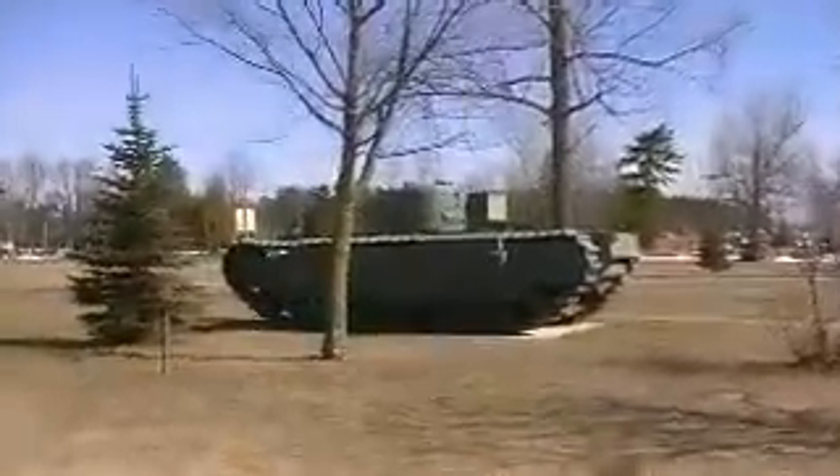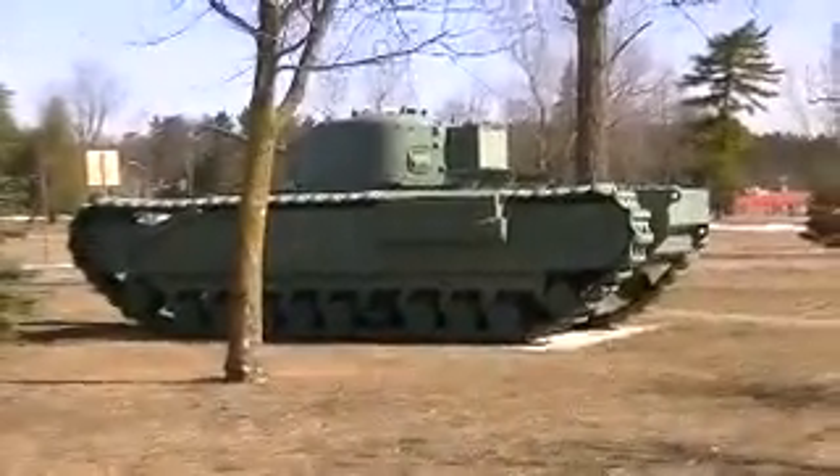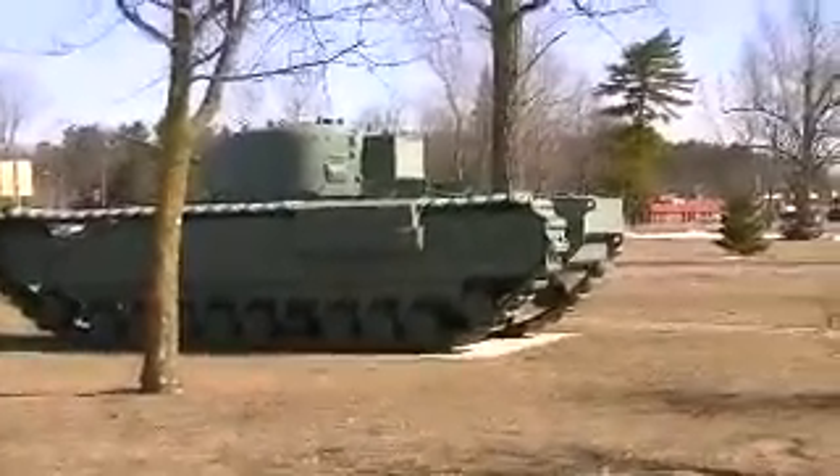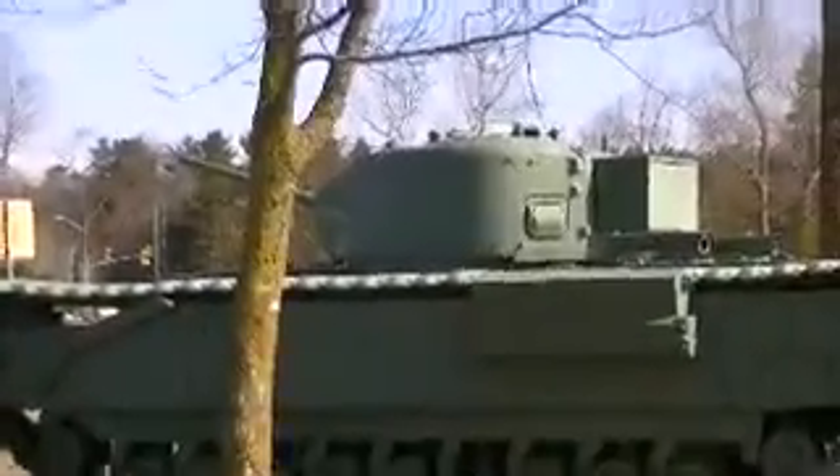Compared to the Churchill, which was pretty much in the same time frame — very World War I-looking tracked vehicle. Small turret, small gun, 76mm I believe, or maybe even a 6-pounder, so probably 57mm.